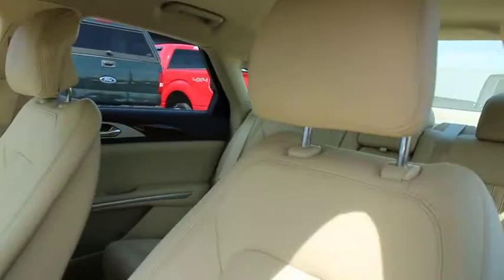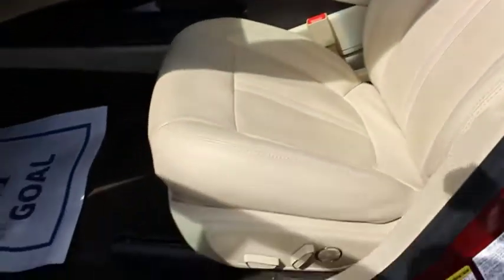Auto-dimming rear view mirror, keyless start, floor mats, four-wheel disc brakes, aluminum wheels, cruise control, front wheel drive, universal garage door opener.